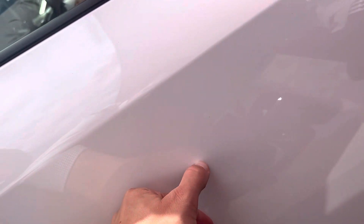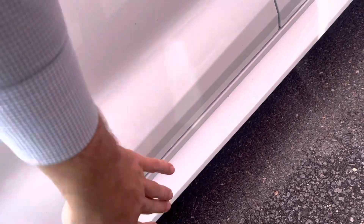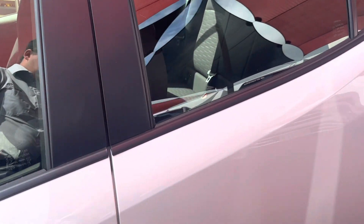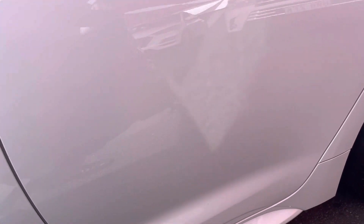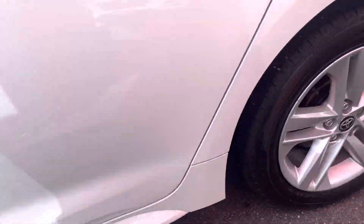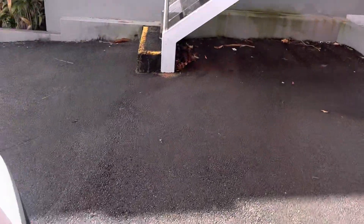Through this door, looks like just a bit of dirt on there — it'll obviously come off. Just a little bit of dirt down here but no marking or anything like that to the paint. Through the rear door, that's all nice and clean as well.